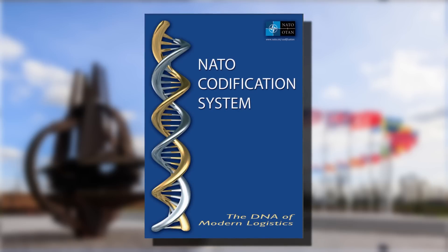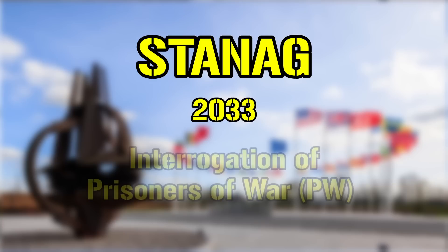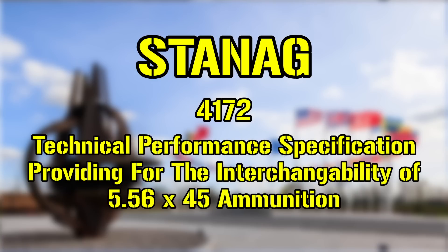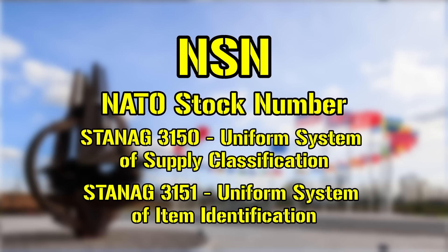From there, you will see two main elements of standardization, both of which operate together but can be differentiated to an extent. Both fall under the NCS, or NATO Codification System. The first are STANAGs, short for Standardization Agreements, which covers more broad topics such as conditions, procedures, processes, training, and so on related to all things military. For example, STANAG 2033 lays out interrogation processes for prisoners of war, while 4172 marked the adoption of 5.56x45mm as the standard round for all NATO service rifles. The second, and topic of this video, is the NSN, or NATO Stock Number, which was brought about by STANAG 3150, the Uniform System of Supply Classification, and 3151, the Uniform System of Item Identification.